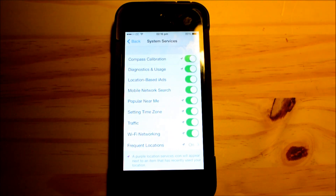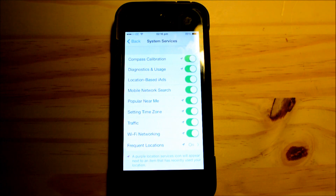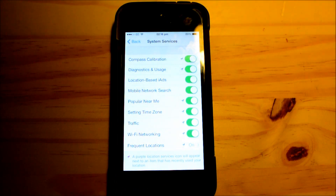System Services shows you all the system services that use your location. For example, Popular Near Me will basically recommend apps in the App Store based on your location — you may not want that.